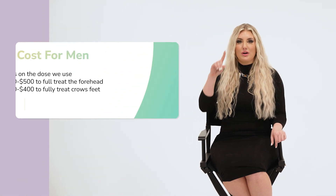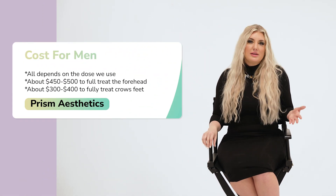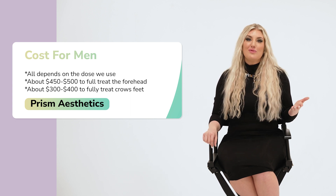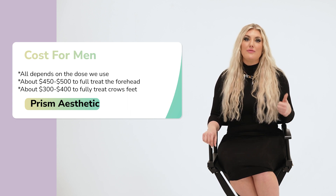Men's muscles tend to be a little bit stronger, so we tell men that if you want to treat your 11s and your forehead, expect to spend around $450 to $500 to fully knock out your wrinkles. Also, men's crow's feet can be pretty gnarly, so we have to bump the dose way up — really for a man, you need to expect to spend between $300 to $400 to fully treat your crow's feet. These are just estimations; we'll talk about all of this at your appointment.